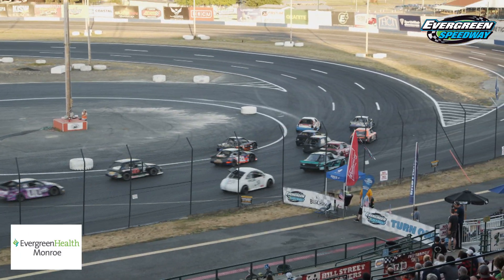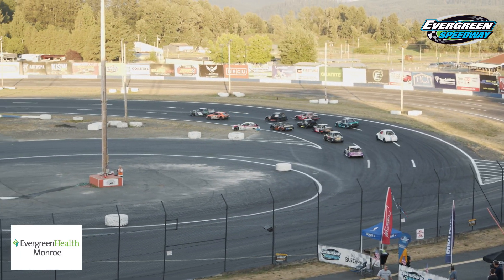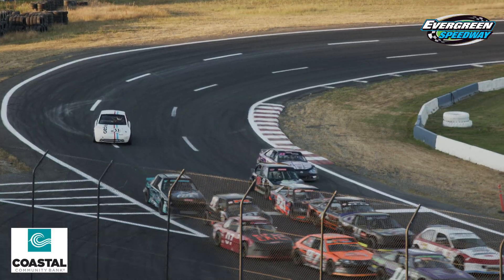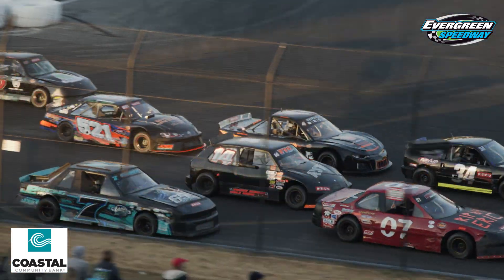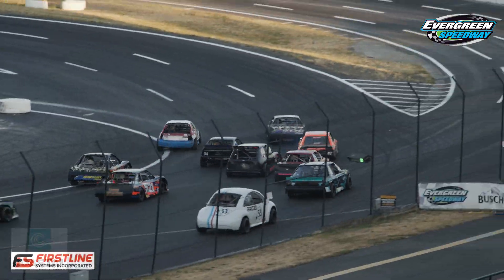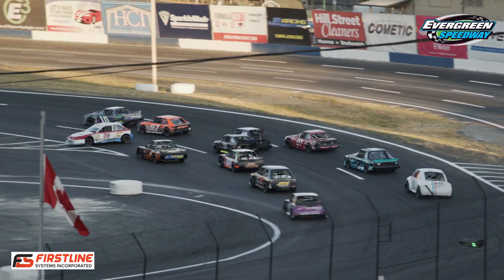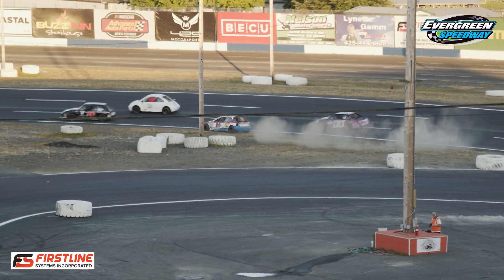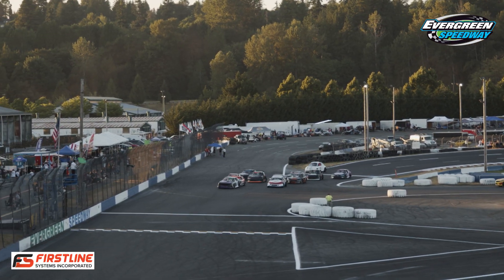Look how many three-wides we have here. Everybody's trying to avoid the 20 of Jason Wilson. Good job, y'all. A lot of three-wide action there in turn number one. Mike Jensen right in the middle of that. Colton Price absolutely in the middle of that. Holy smokes, four-wide going down there. Zach Bristol had the fine view up on the outside. Let's take another look on this restart.